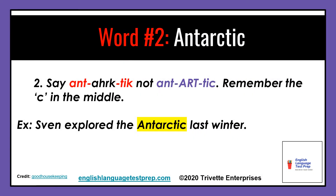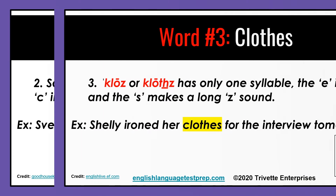Word number two: say Antarctic, not Antarctic. Remember the C in the middle. Example: Zvin explored the Antarctic last winter.